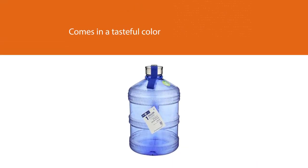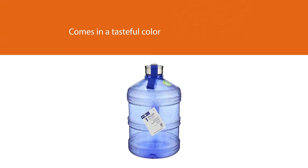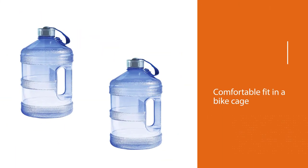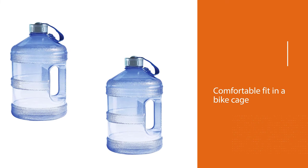The oval shape makes it a comfortable fit in a bike cage, while the cap's universal thread fits both threaded and non-threaded openings, so you can throw in some ice cubes if needed.